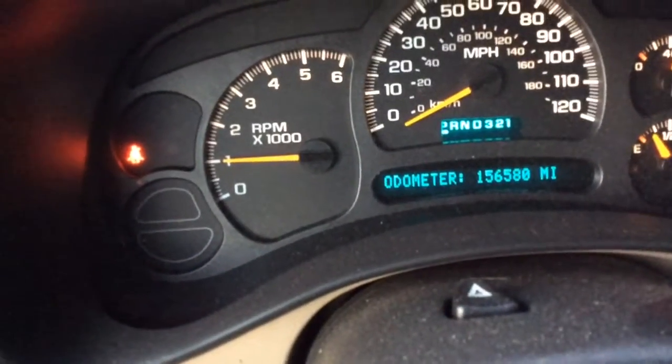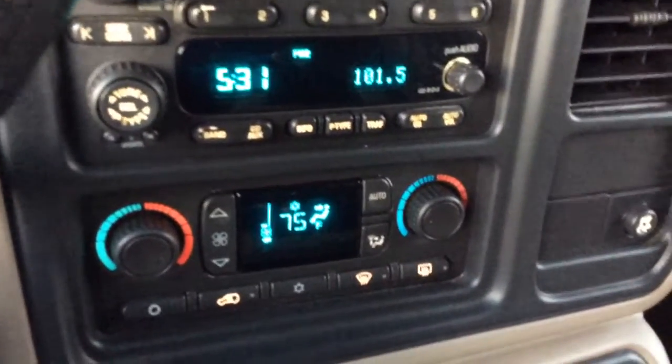Let me go ahead and close this door here. There's your odometer reading — 156,580 miles. You can see the center controls here as well. If you have any questions about this vehicle, I'm happy to help.